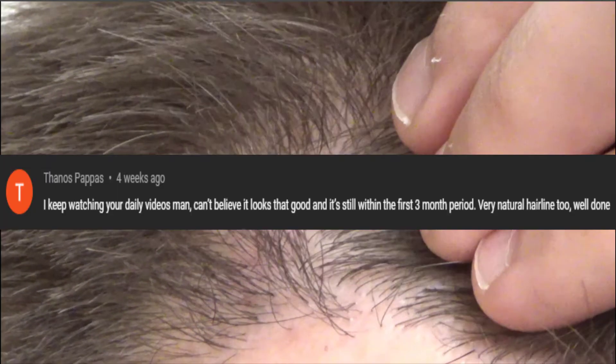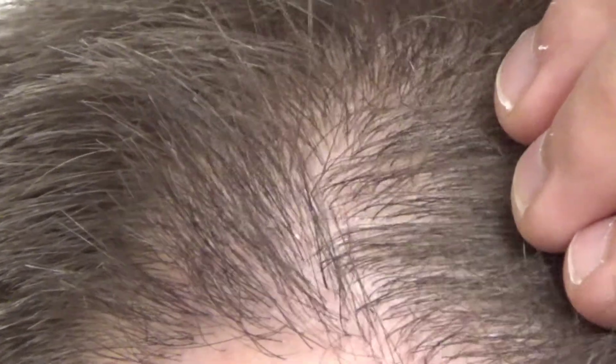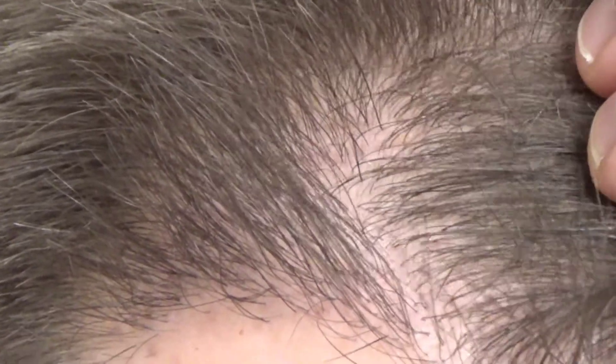I keep watching your daily videos man, can't believe it looks that good and it's still within the first three month period. Very natural hairline too. Well done. Freaking love comments like this, to know that people are actually watching it. That comment was about four weeks old, so that was around the two month mark. We are about three and a half months in now, so I'm hoping he has the same opinion. But let's get on to the ending part where he said 'very natural hairline too.'